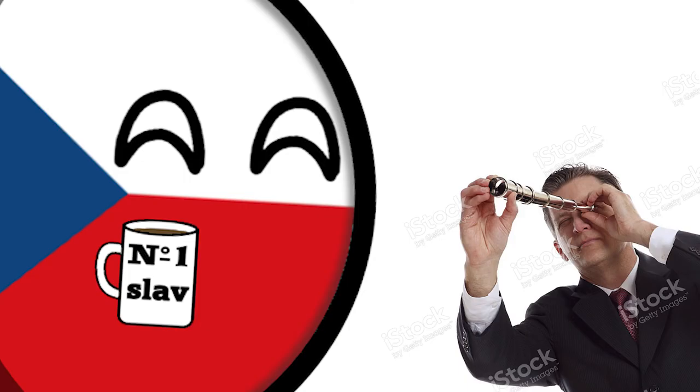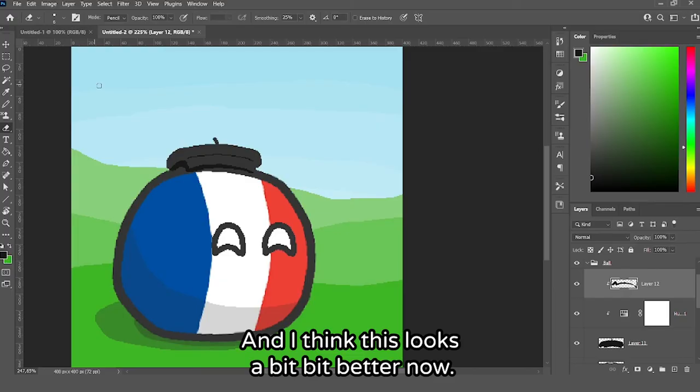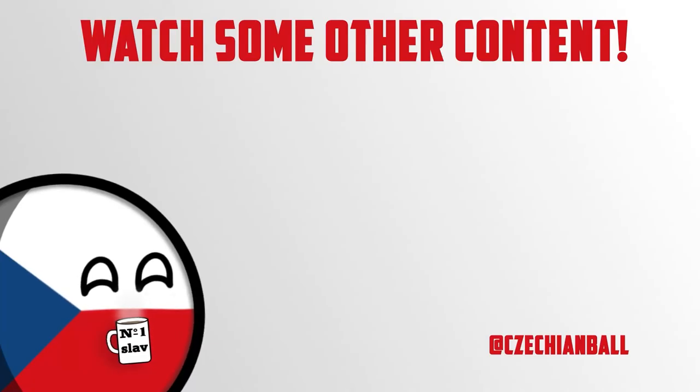Please subscribe and give this video a like — it really helps the channel. Now go watch some other video. Enjoy your life! Do you know how to play kung fu chess? Or would you like to know something else? It's all on this channel, so go and check it out!